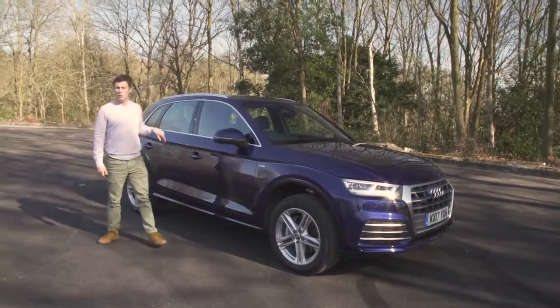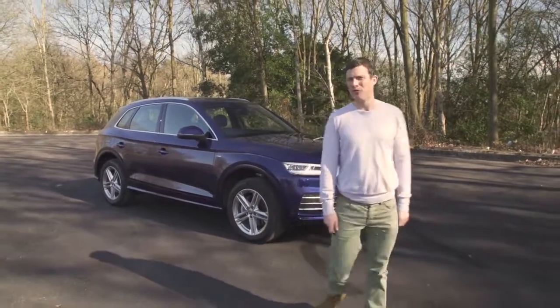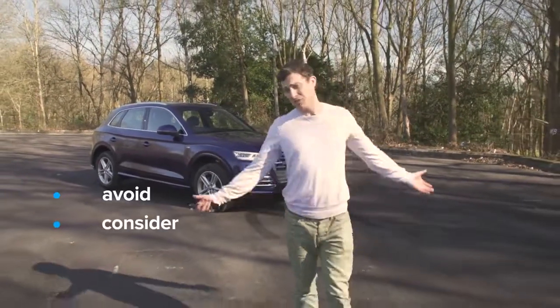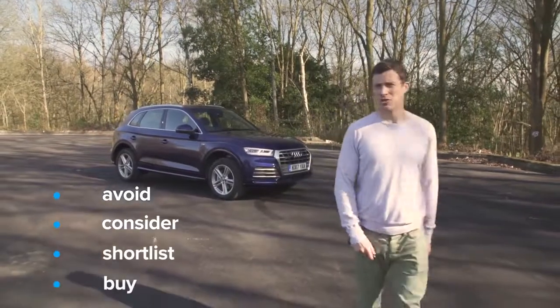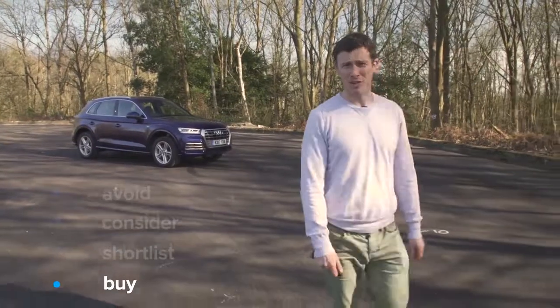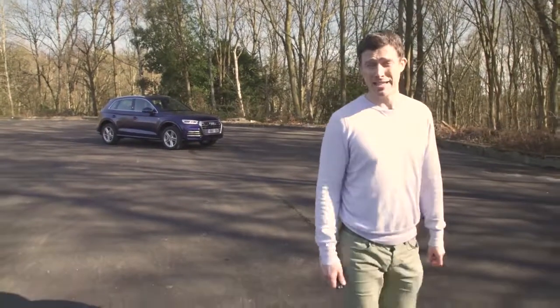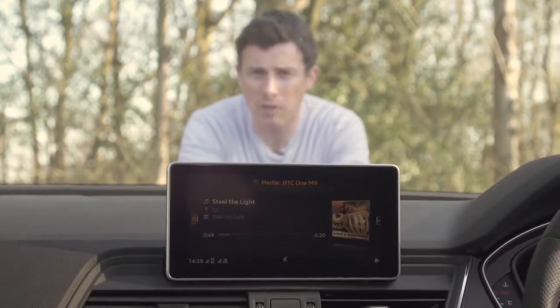If you click up there, you can go to carwow.co.uk for more information and to save around £2,000 on a new Audi Q5. So what's my verdict? Should you avoid it, consider it, shortlist it, or just go right ahead and buy it? I reckon you should go right ahead and buy the Q5. It might not be the most exciting car in the world, but it's a brilliant all-rounder and one of the very best premium SUVs. If you enjoyed this video, please like it and share it, and click our logo to subscribe. Did you spot the Easter egg in the video? It was the band Q5 playing on the car's infotainment system.